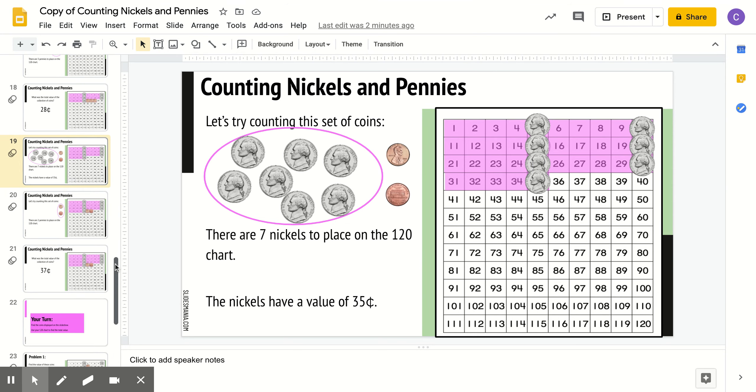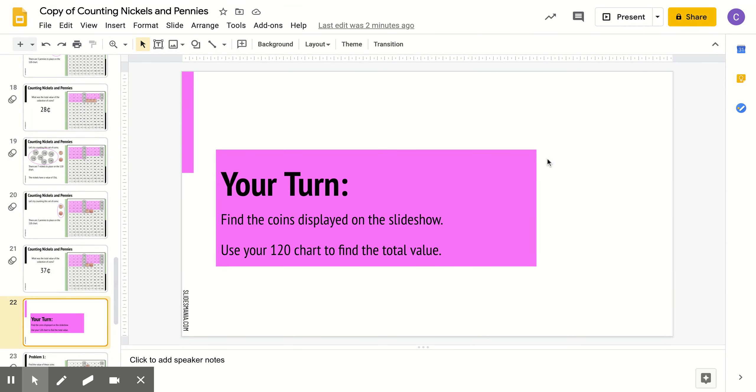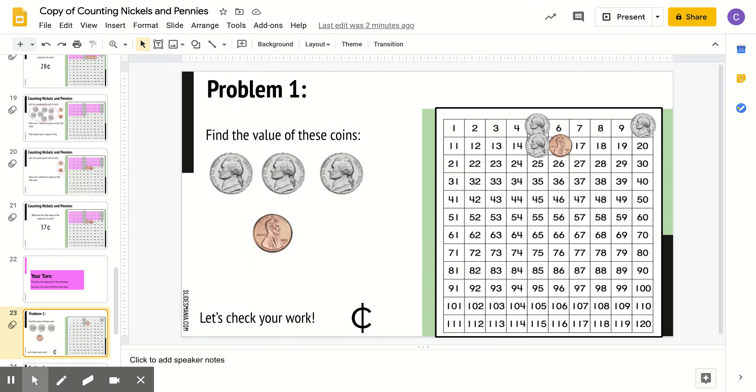Now it's your turn. I want you to find the coins displayed on the slideshow and use the 120s chart to find the total value. There are 3 nickels and 1 penny. What do you think the value of this set is? Right, 16 cents. We have 5, 10, 15, 16. Good.